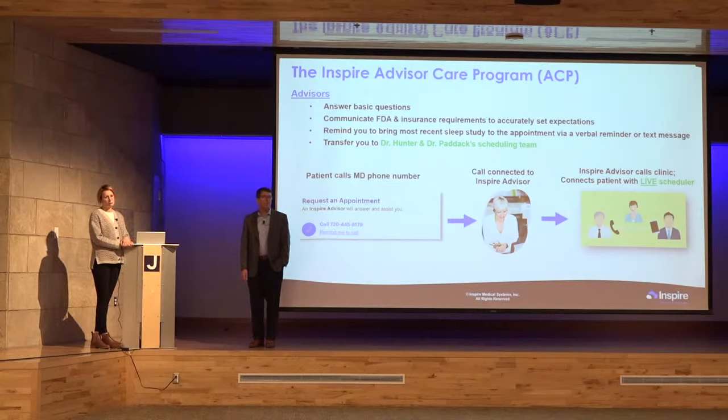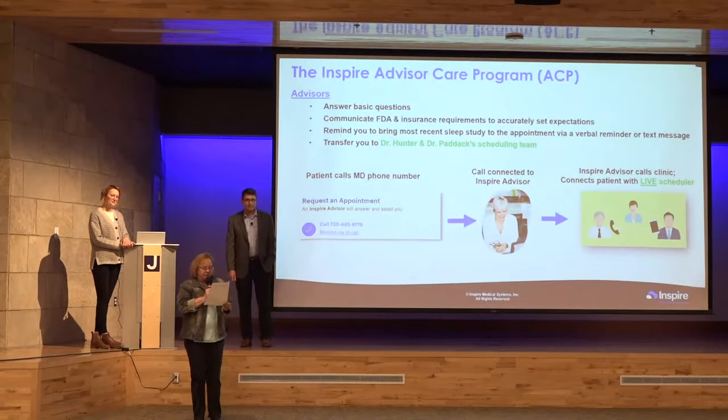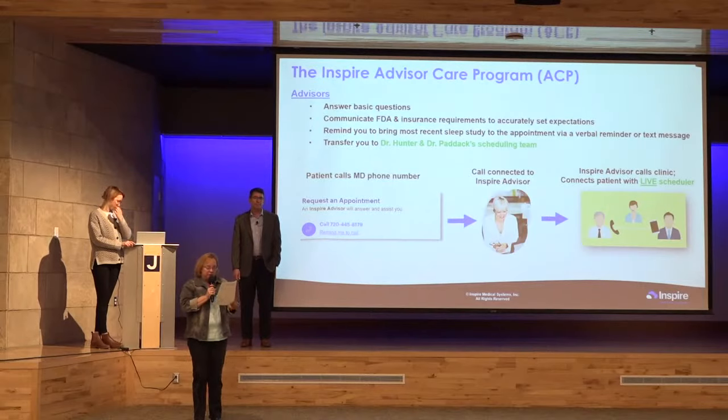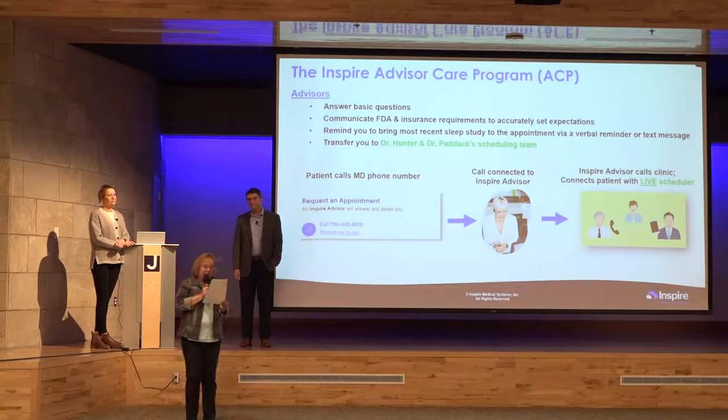That's all the time we have for tonight. Thank you very much for your time and expertise. A recording of tonight's lecture will be available on bch.org in a day or so. You'll also receive a post-lecture survey by email — please take a minute to fill it out, as the hospital is very interested in your feedback.